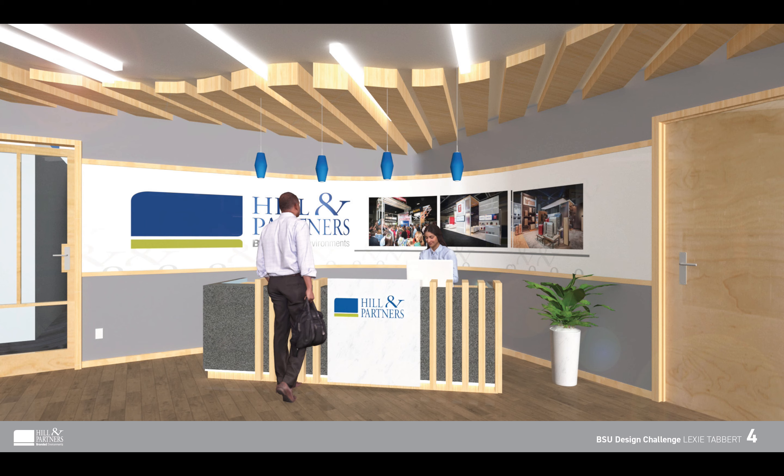This view is the first thing guests will experience when they enter the space. They'd be greeted by the front desk employee and directed from there. This view displays how the warm tones of the wood interplay with the cool grays of the surrounding space to create a cohesive look and feel. The back wall is rounded to elongate the space and trick the eye to make it seem bigger and very encompassing.